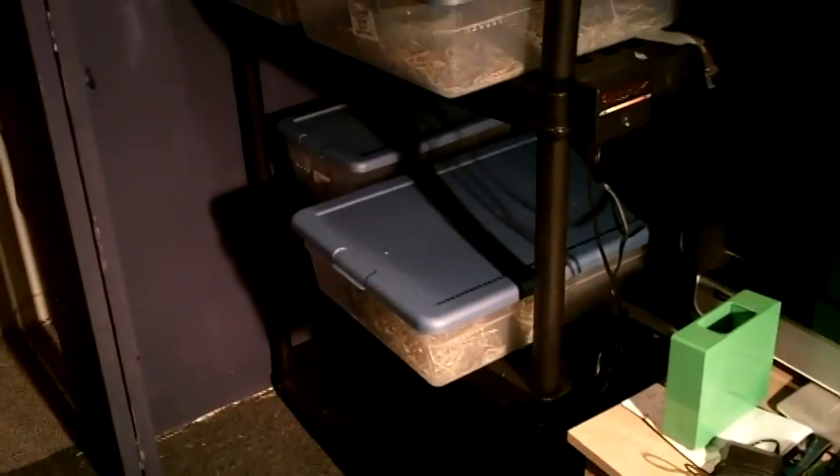This is my new rack that I got at Home Depot. I still need to cut down the bars so that the shelf is flush with the tub. Right now I have them in 28-quart tubs — that's my tarantula, and then those are my new additions that I'll be getting to.